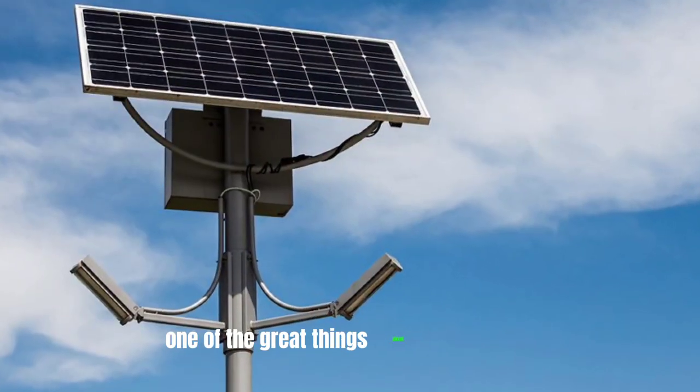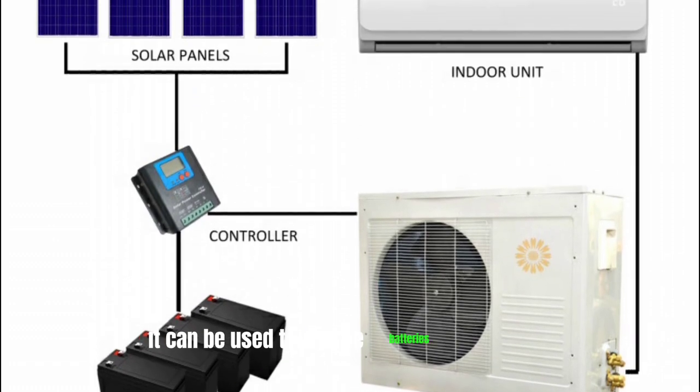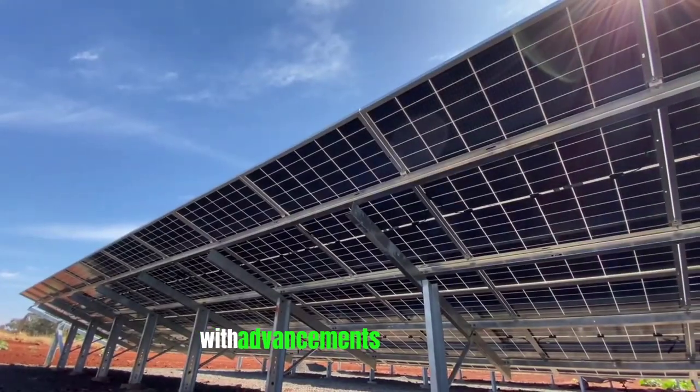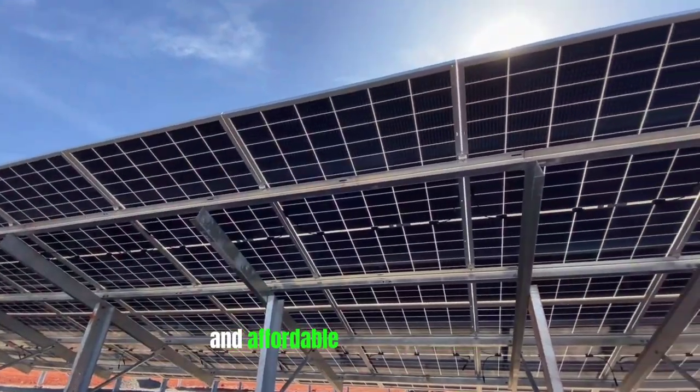One of the great things about solar power is its versatility. It can be used to charge batteries for lighting and appliances, run heating systems, and even power water pumps. With advancements in technology, solar panels have become more efficient and affordable than ever before.